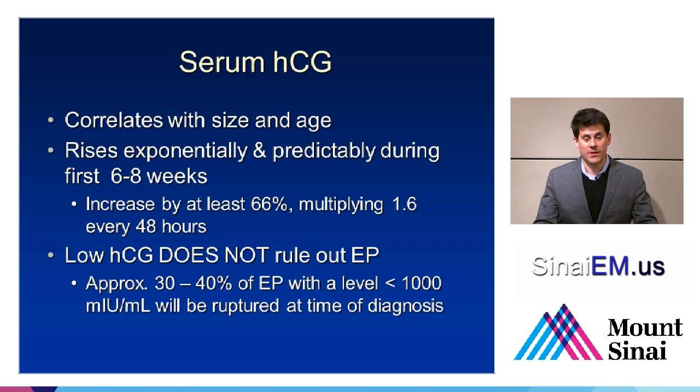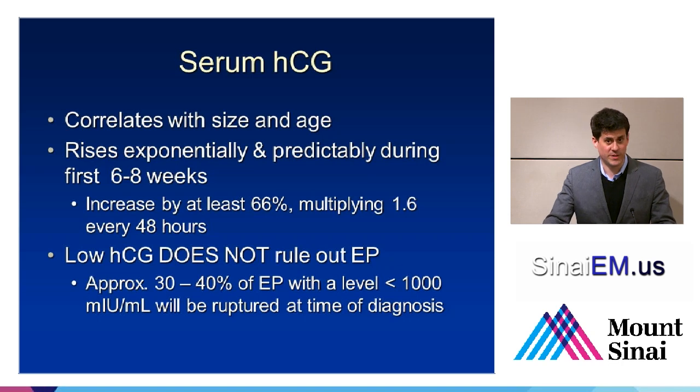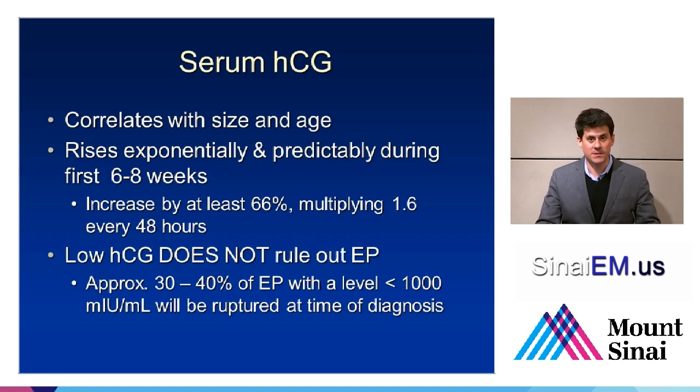Thirty to forty percent of ectopic pregnancies that are ruptured at the time of diagnosis have a level of less than 1,000, which is less than the discriminatory zone. If you look at many papers published on methotrexate administration for known documented ectopic pregnancies, you'll see HCG levels of 100, 500, 2,000, 6,000 — even 45. So double and triple digit numbers appear very frequently in these cases. In case you get into a discussion with radiology or obstetrics, just look at some of the methotrexate literature — it usually helps make the argument that a low HCG does not rule out the diagnosis of ectopic.